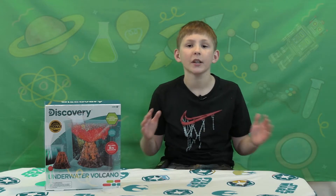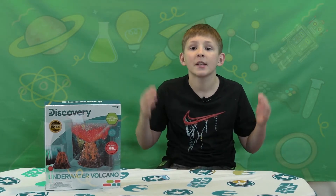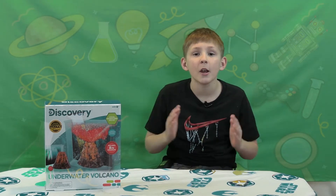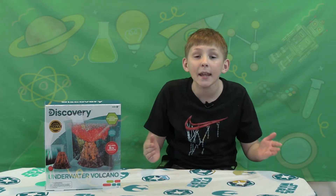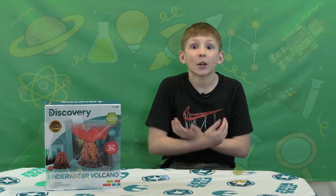Did you know a volcano starts out underwater? It's kind of like how they're born. Their real name is Submarine Volcanoes. Did you know there are 1 million submarine volcanoes in the world today, and there are 5,000 active? Isn't that crazy?